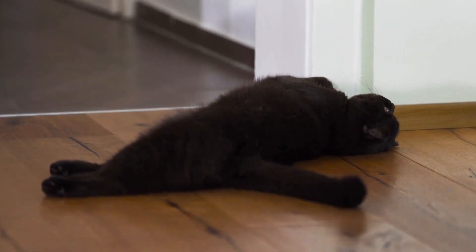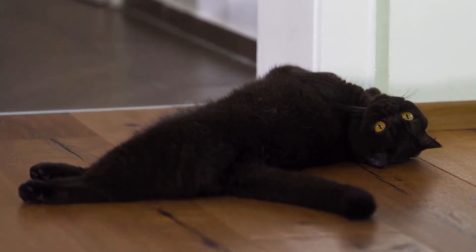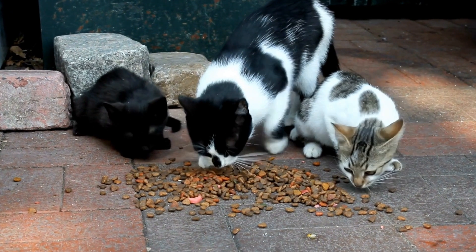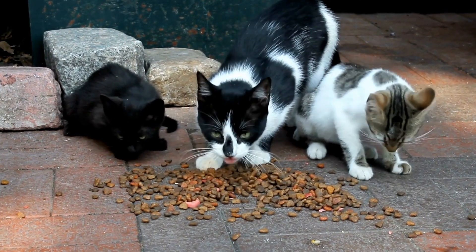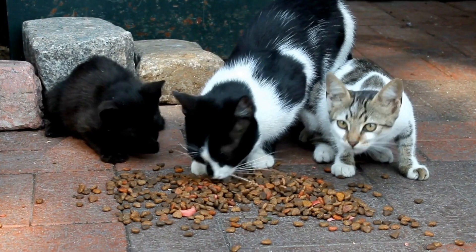While it is true that cats can develop allergies to specific types of cleaning products, it is not very common. Cats are typically more prone to developing allergies to environmental factors such as pollen, dust mites, or certain food ingredients. However, some cats may have a sensitivity or allergic reaction to certain chemicals found in cleaning products.